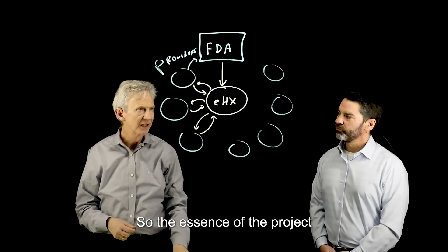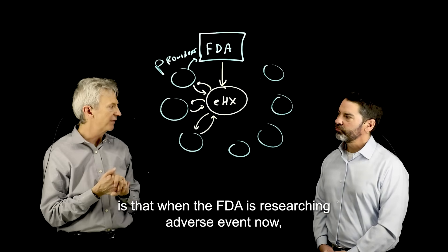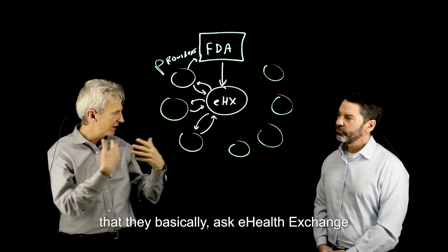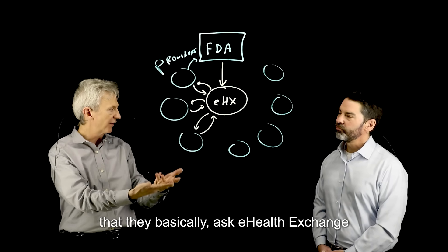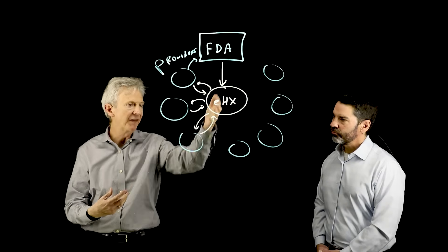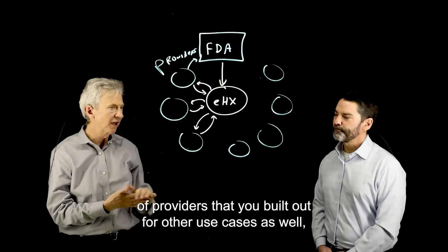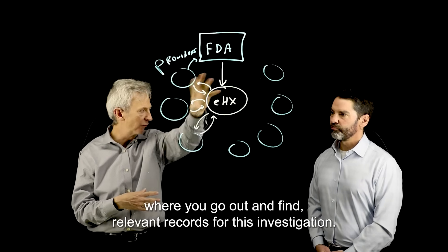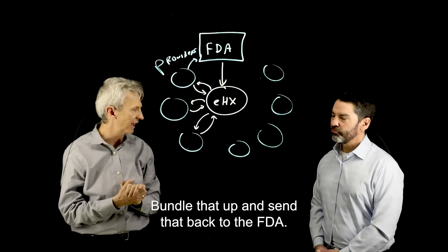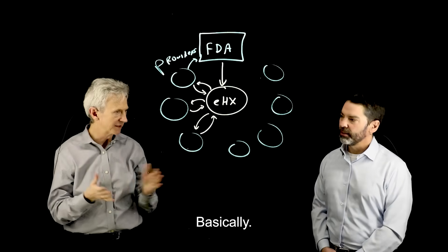The essence of the project is that when the FDA is researching an adverse event, they ask eHealth Exchange, 'What do you know about this patient? What records can you find for me?' eHealth Exchange has a network of providers built up for other use cases, and they go out and find the relevant records for the investigation, bundle that up, and send it back to the FDA. And this is all based on FHIR.